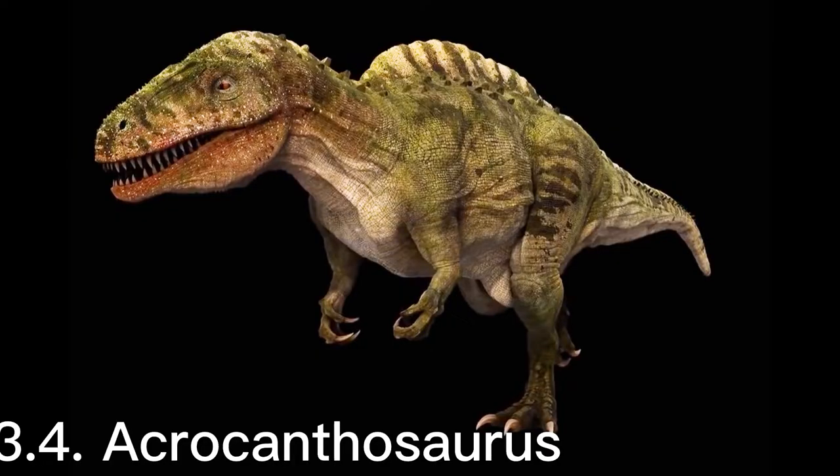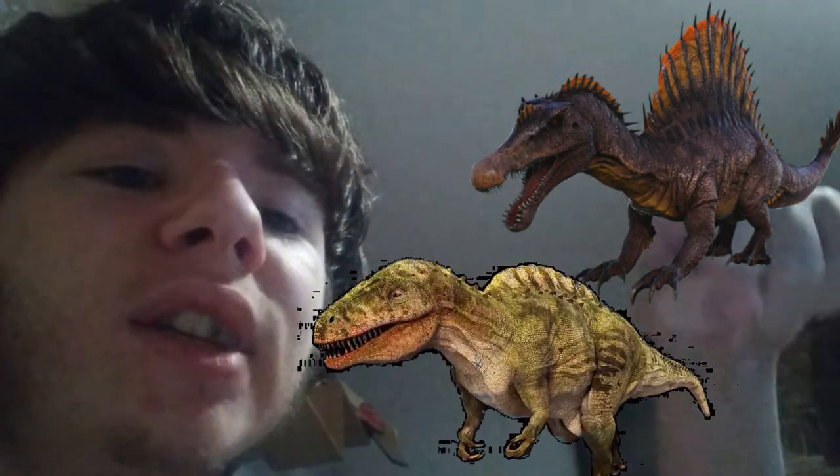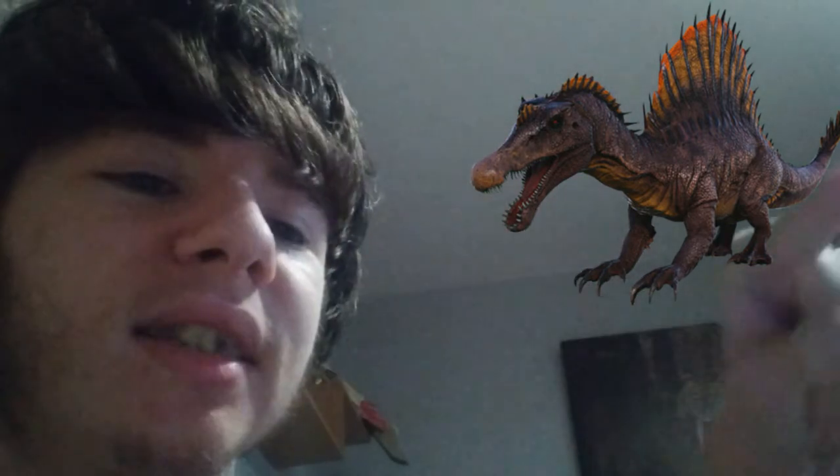The next creature I'm going to talk about is Acrocanthosaurus. Acrocanthosaurus is pretty much like Spinosaurus, but instead of the spine sticking up this way, it's more attached from the head all the way to the tail — which actually means 'high-spined lizard.' It was discovered in the 1950s when people were starting to see dinosaurs more. When people first discovered dinosaurs, they thought they were huge lizards, but nowadays we understand they were more like birds and possibly related to other reptile species.